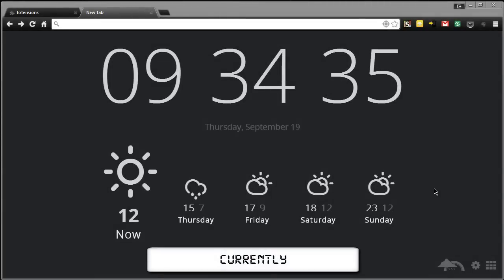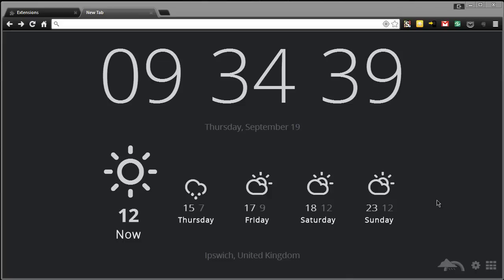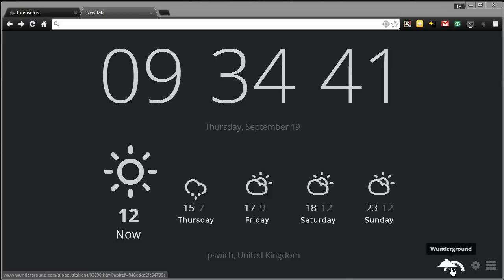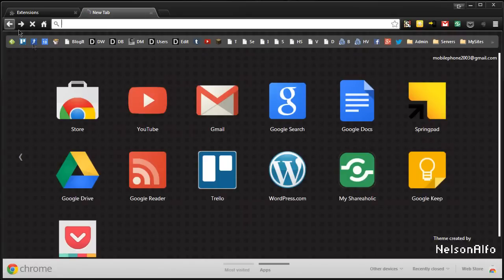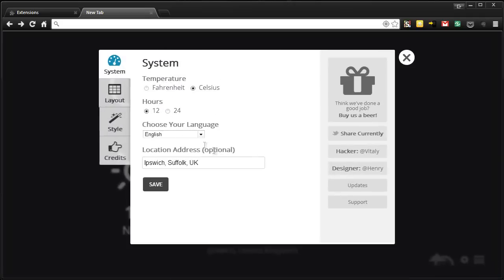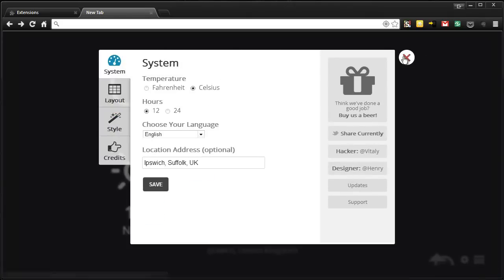Next up is Currently. This provides you with the current time, the current weather, and the forecast for the next four days. Clicking the bottom right icon here will take you to a more detailed weather report, and clicking this icon here will take you to the standard page in Google Chrome. There's a bunch of settings with a bunch of layouts so you can change the background and the style if you wish. So that is Currently.